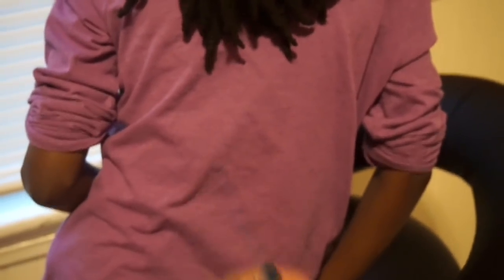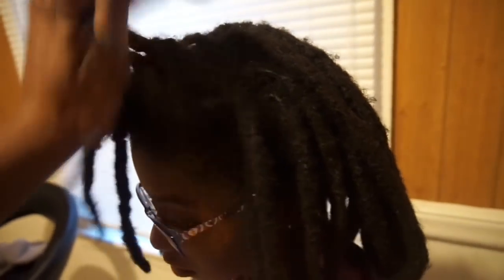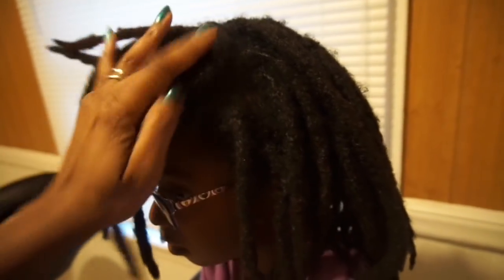It's like longer in the back and shorter in the front. Her hair is probably gonna grow in layers. She's gonna have more of a semi-freeform look. Like I said, her parts are still good.